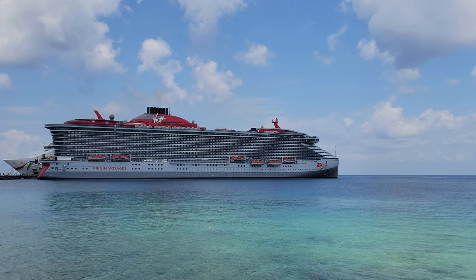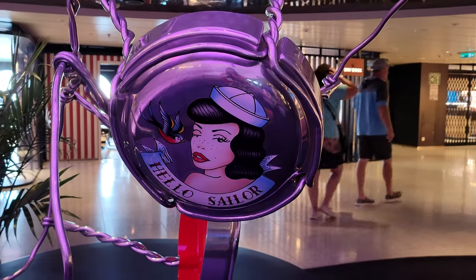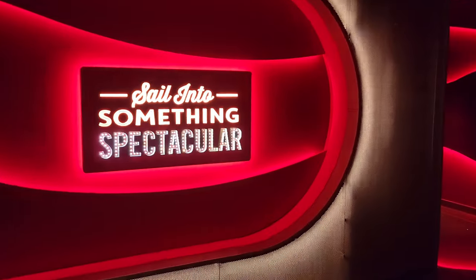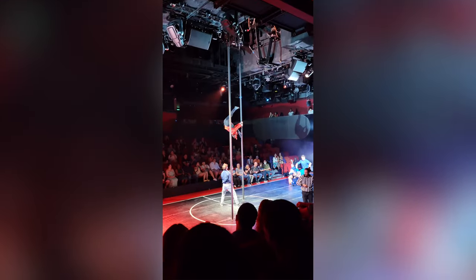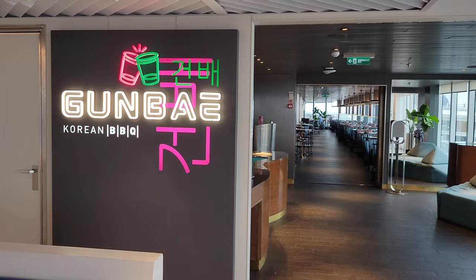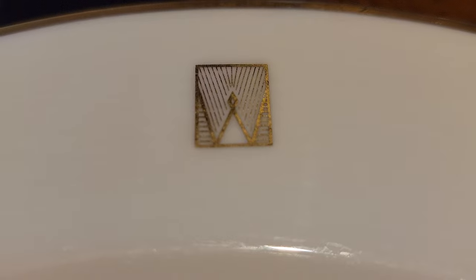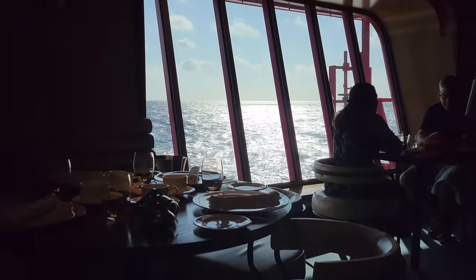Virgin Voyages has changed up a lot of things when it comes to cruising. All dining is included, basic beverages are included, and the entertainment is not like anything we've experienced on other cruise lines. We tried all the restaurants on Virgin and we did not love our experience at Test Kitchen — there are many other restaurants we'd want to go back to instead. So let's jump into this, starting with the atmosphere and theming.